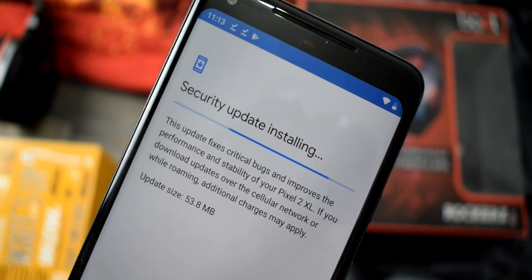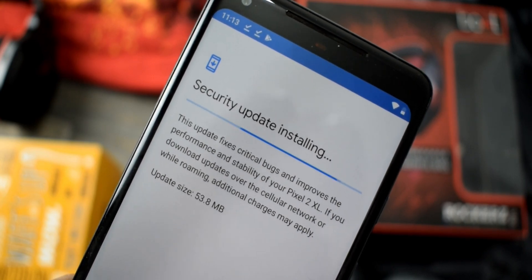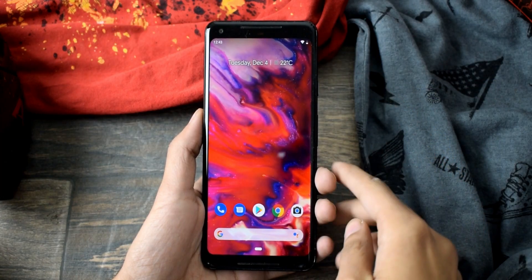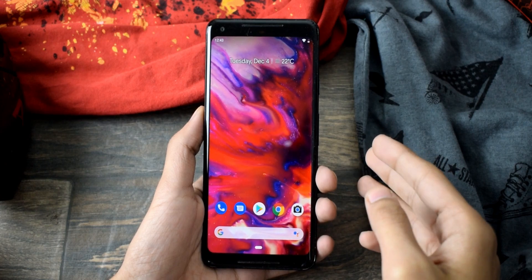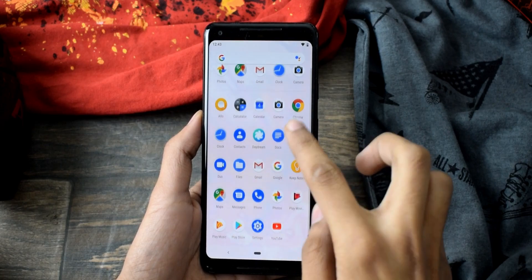Android 9.0 Pie official December 2018 security patches just dropped for the Pixel family and there are tons of new improvements and features. It's not only about fixing security flaws but this time Google has also added tons of new features that we are going to talk about right now.